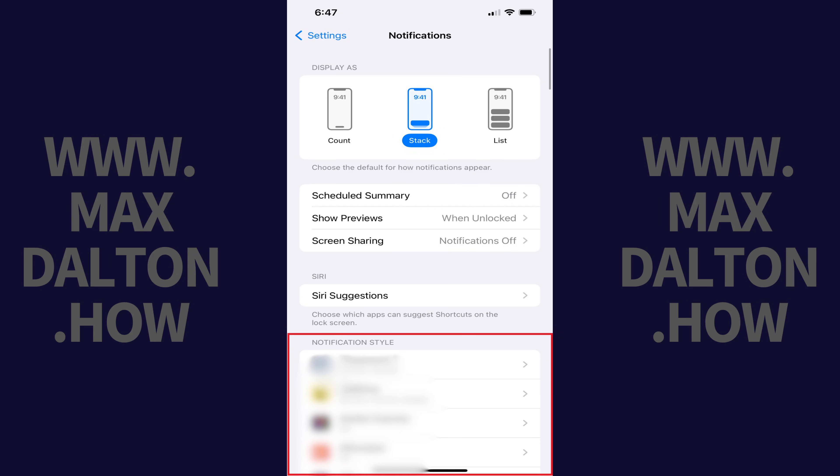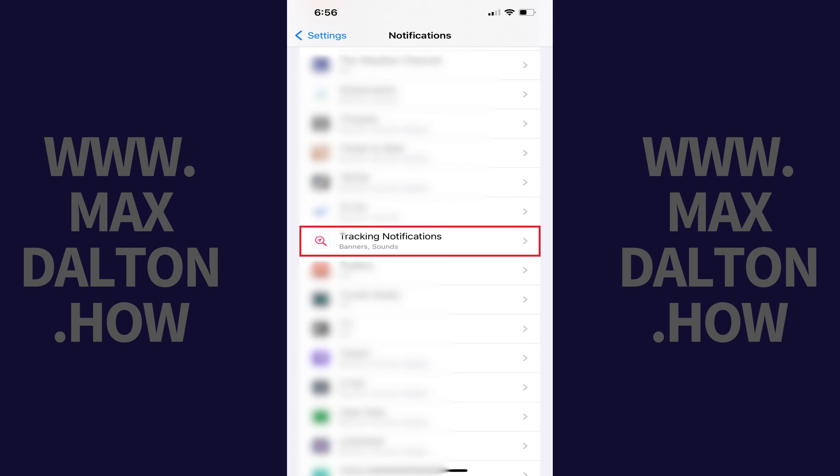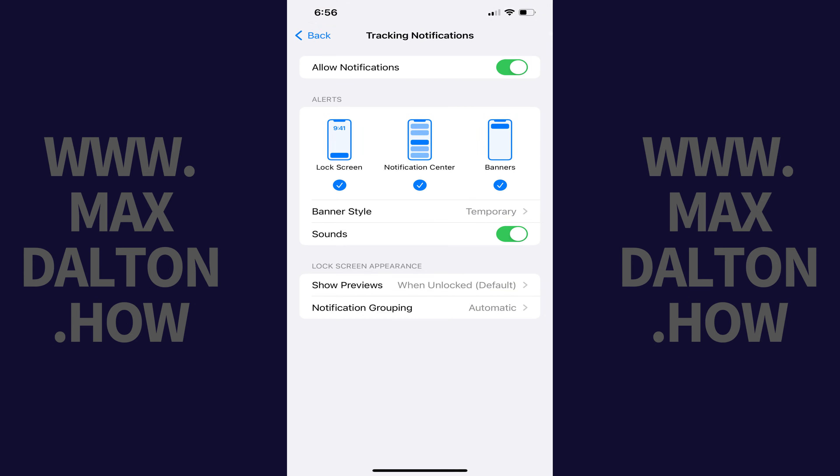Step 3: Navigate to the Notifications Style section. Scroll down this section until you find Tracking Notifications, and then tap Tracking Notifications. A Tracking Notifications window opens.